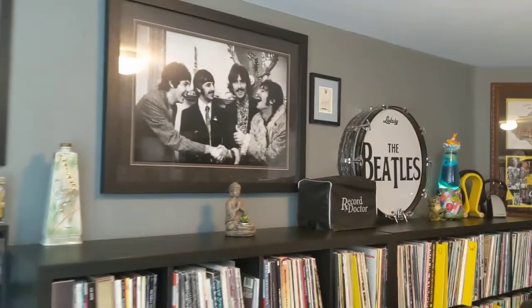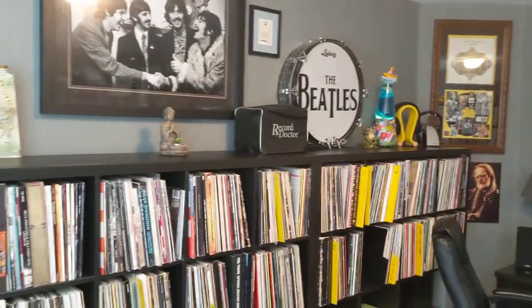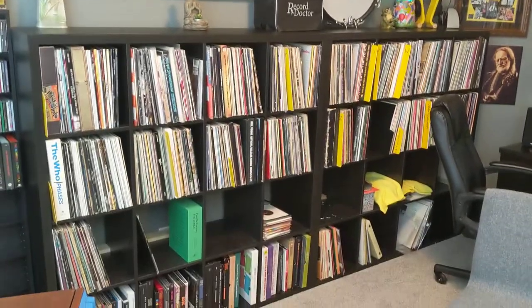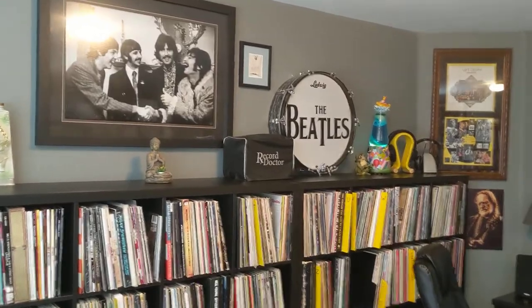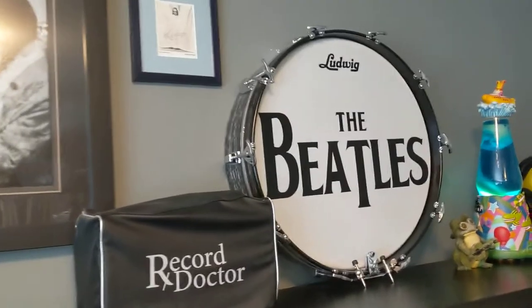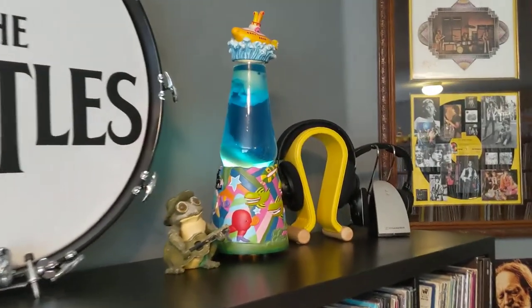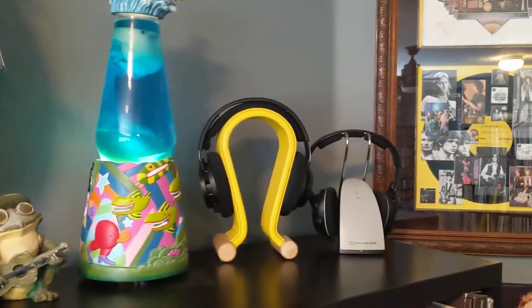This is my other vinyl wall — I still have room for more records, believe it or not. That's an authentic Ludwig drum head. Yellow Submarine lava lamp. My headphones.